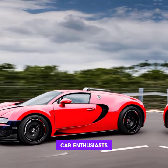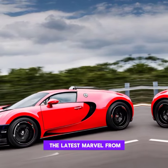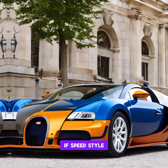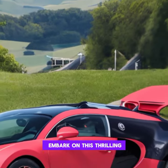Welcome back, car enthusiasts. Today we're diving into the world of automotive excellence as we explore the latest marvel from Bugatti at the Vront 2024. If speed, style, and pure adrenaline are your thing, you're in for a treat. Let's buckle up and embark on this thrilling journey.